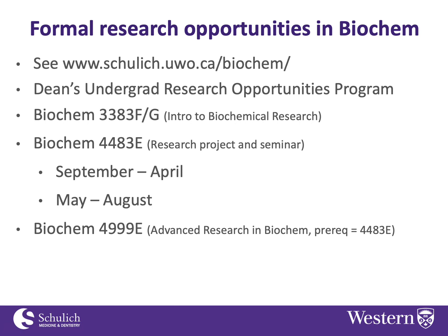Many students will take that course with the view to staying in the same lab to do their Biochem 4483 project. Biochem 4483 is our fourth year thesis project required in our honor specialization modules, offered from September to April every year. We also offer this course over the summer from May to August.